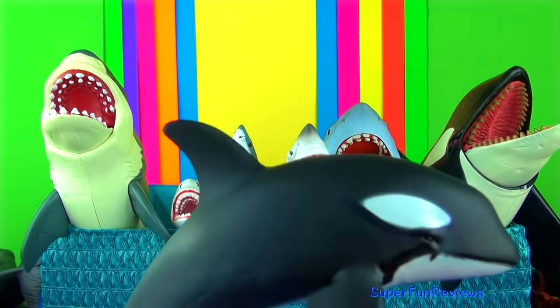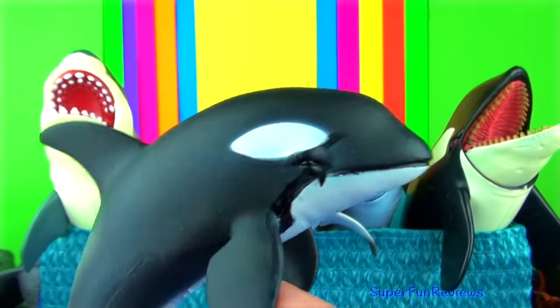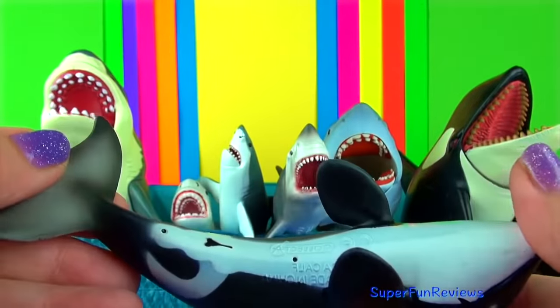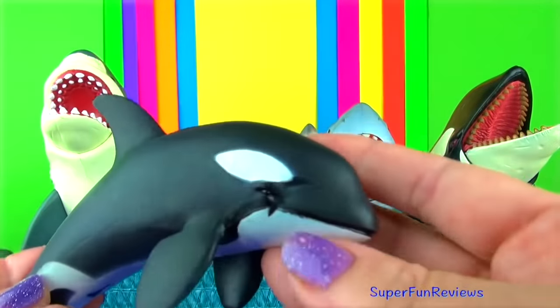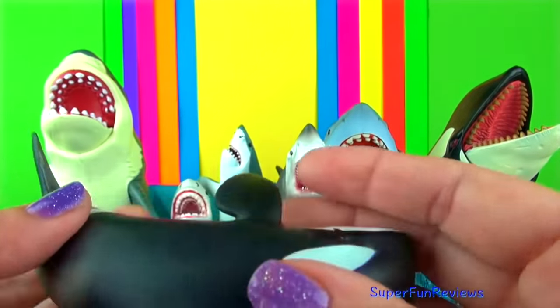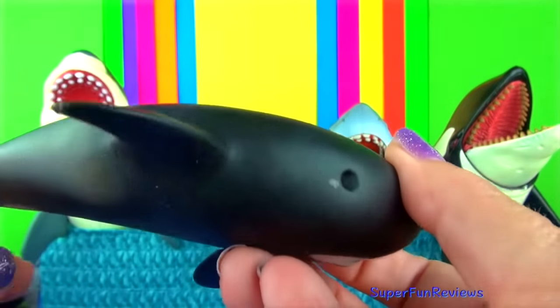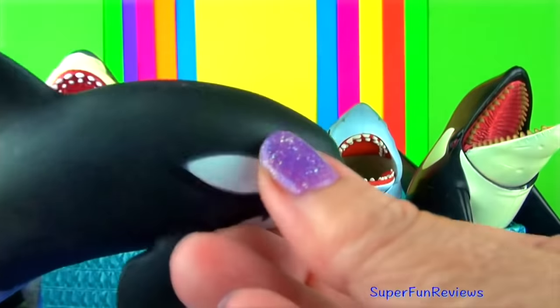This is the orca calf. Orcas are the largest of the dolphins and are easy to recognise. They have long rounded bodies with large dorsal fins at the middle of their backs. Their black bodies are marked with white patches on the underside and near the eyes.